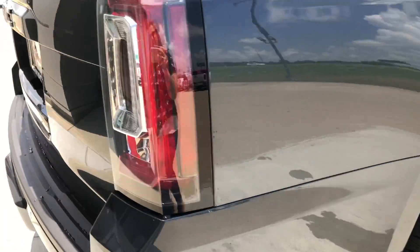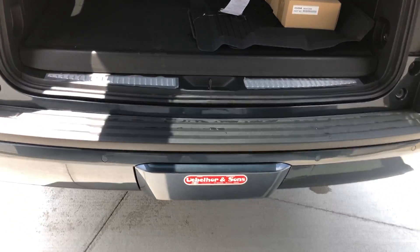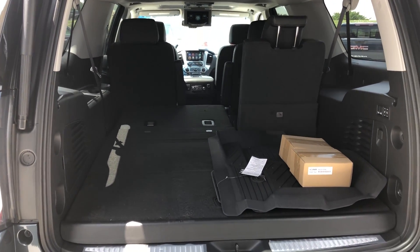Rear features include remote power liftgate, rear collision sensors, backup camera with display, optional towing package, and a huge spacious rear storage area with a split bench third row for extra storage space.